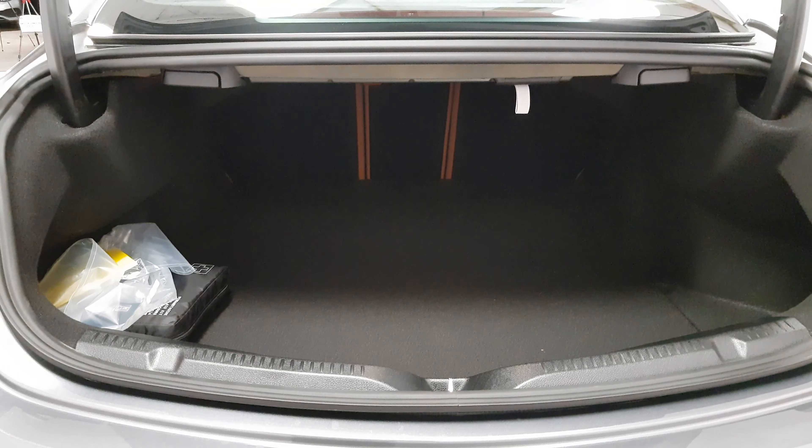In the boot, there's a great amount of space and you can fold the seats left and right as well.